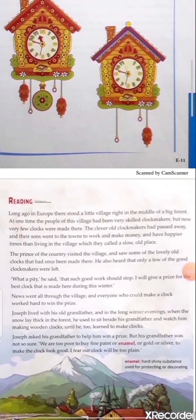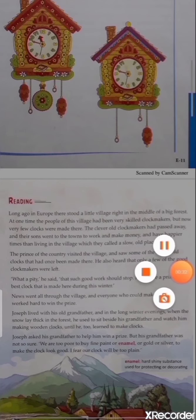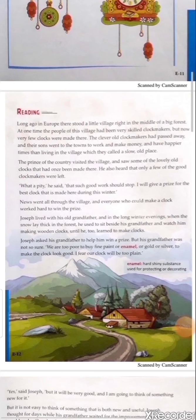Now let's begin reading. Long ago in Europe there stood a little village right in the middle of a big forest. At one time the people of this village had been very skilled clock makers, but now very few clocks were made there. The clever old clock makers had passed away, and their sons went to the towns to work, make money, and have happier times than living in the village, which they called a slow and old place.